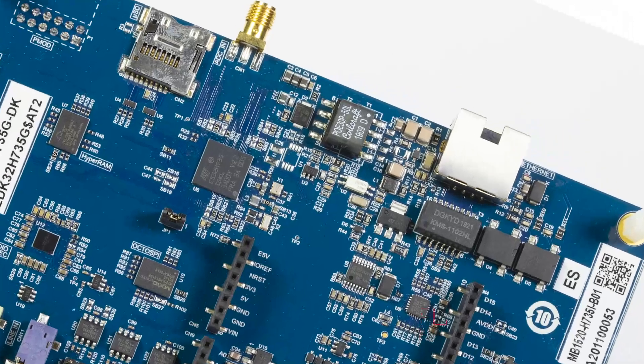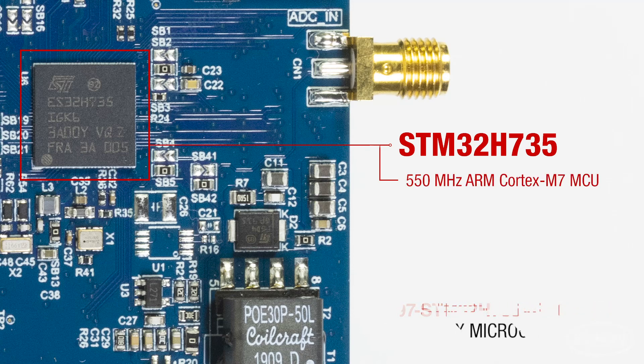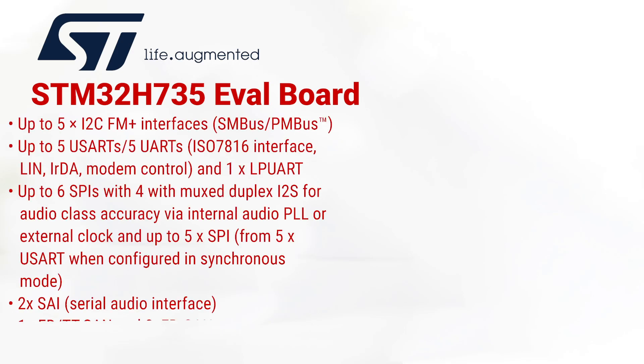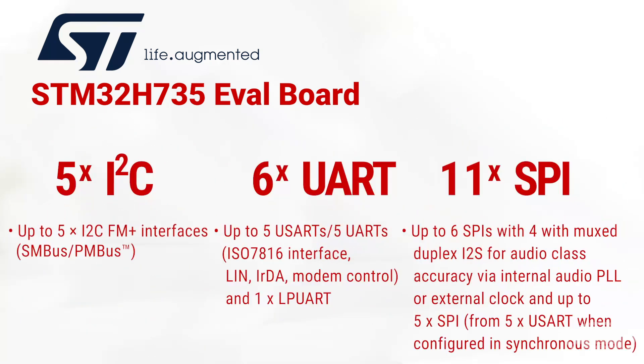Let's go over some of the features. The STM32H735 is a 550 MHz ARM Cortex-M7 microcontroller with a huge variety of communication options. There are up to 35 interfaces, including common serial interfaces as well as specialized interfaces for multimedia. You'll find multiple instances of I2C, UART, and SPI interfaces, including two OctoSPI for high bandwidth memory.